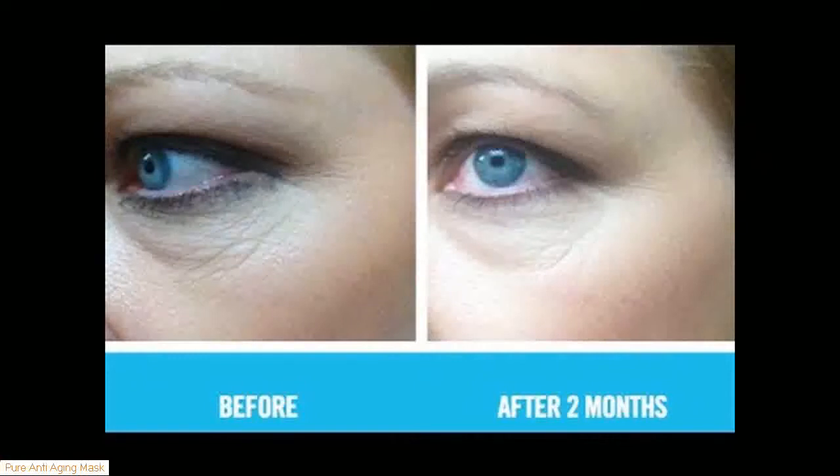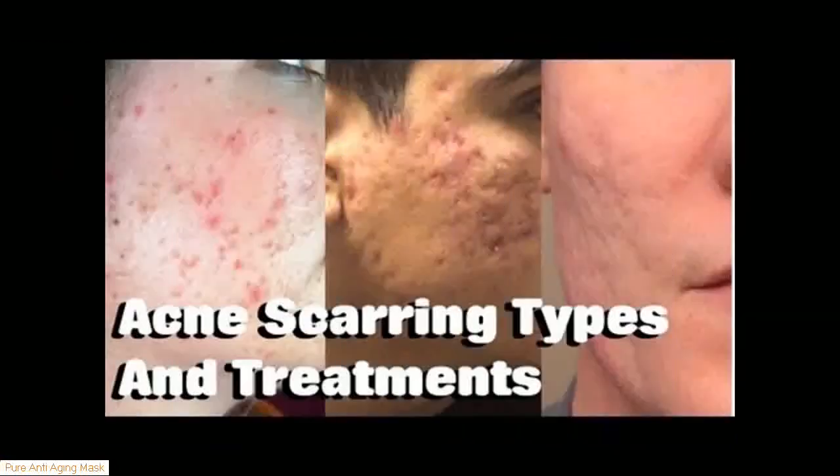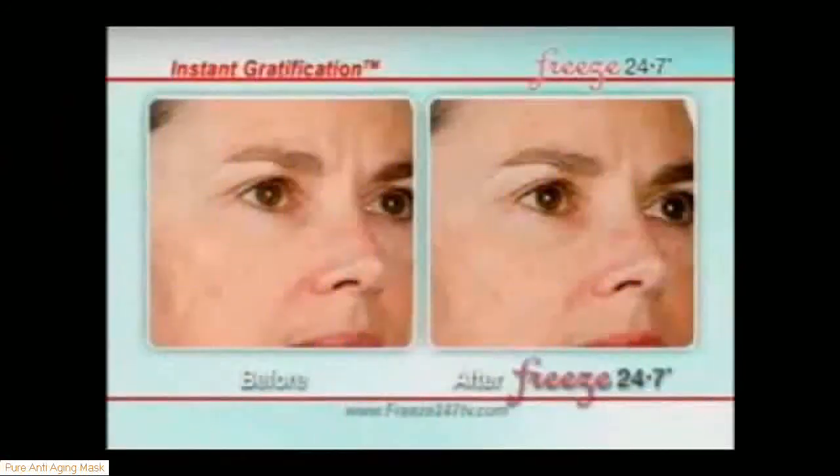There's really no point in spending money on a product that won't help your skin the way you need it to. Still, as with any medical treatment, there is always some risk. The anti-wrinkle cure also helps protect the skin from infection.